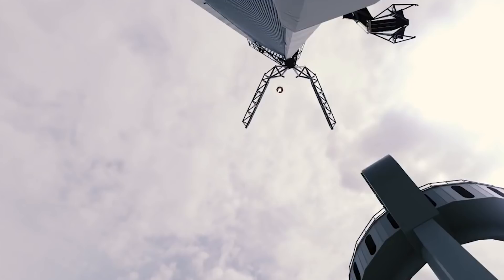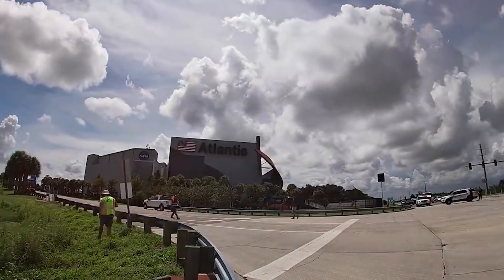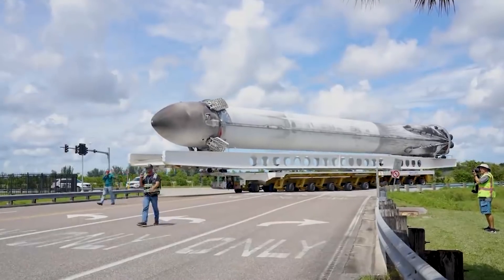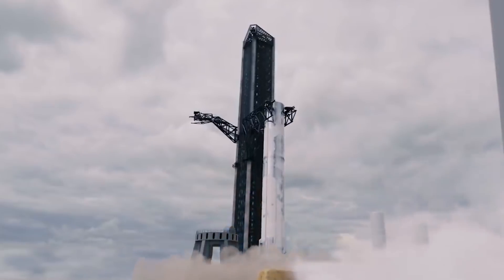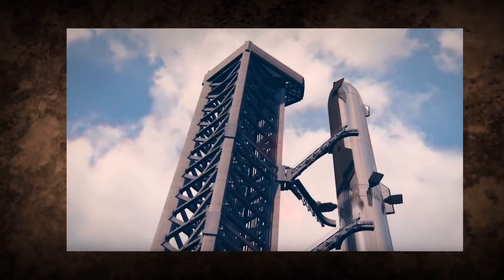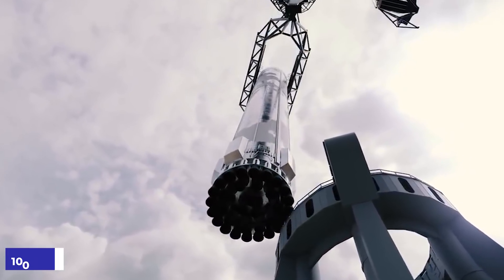Experience makes you wise, and SpaceX with 101 landings of an orbital-class rocket booster has all the experience they need to make this happen — a big advantage SpaceX inherently has over any other space research center in the world. Another interesting finding is that the Mechazilla chopsticks don't need to move much up or down while catching the booster. One reason is the enormous size of Mechazilla, the orbital launch tower, with each chopstick estimated to weigh around 100 tons.